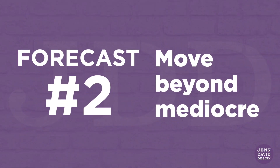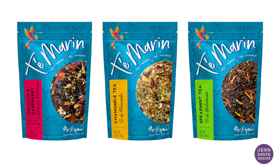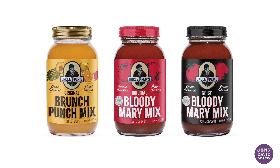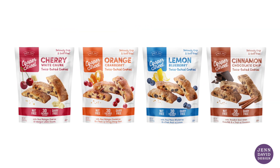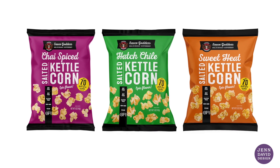Forecast number two: move beyond mediocre. There is so much mediocre food packaging design out there. It's no surprise because there are so many websites where you can get cheap design from unspecialized or inexperienced designers. Food packaging that is truly creative for a reason really shines. Hold your food brand to a higher standard and make a proper investment in your brand by working with an expert food brand design partner.